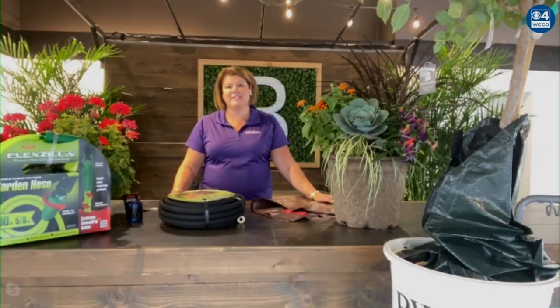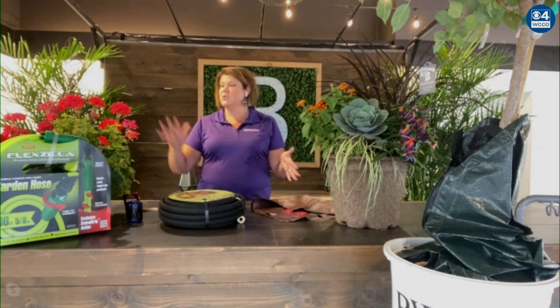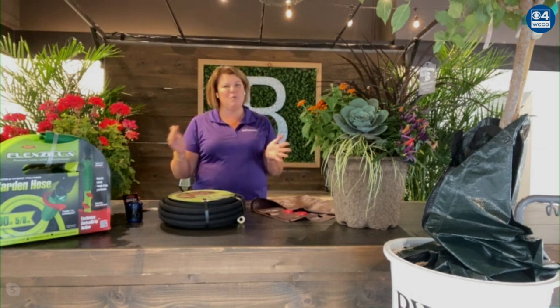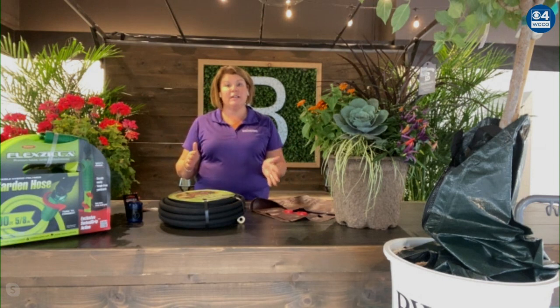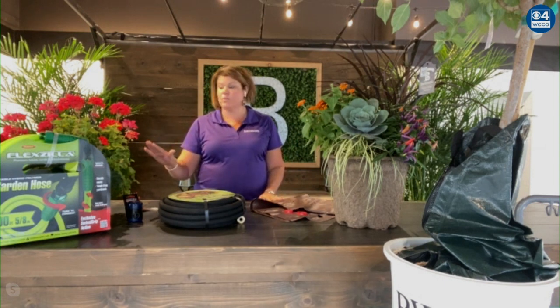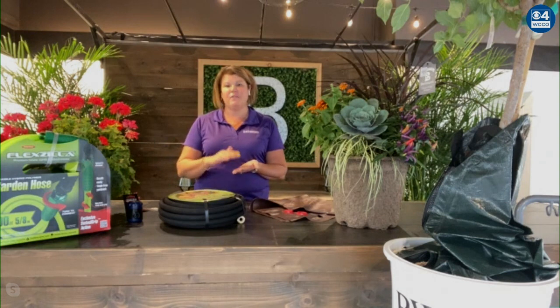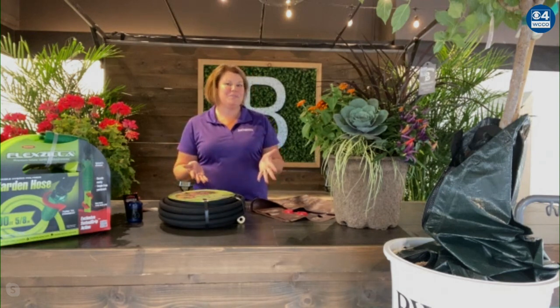Is it more important to water now in August and going into September than it was in June or July? That's a great question. In the dog days of summer, oftentimes our annuals — like hanging baskets or things in containers — are kind of on their last life. If they have one more final push, keeping them watered, sometimes a couple times per day, is really important. It's always important to water early in the morning, usually between 5 a.m. and 10 a.m. That will give your plants an opportunity to soak up the most moisture, but it also mitigates any fungus or disease that can form from having too much moisture.